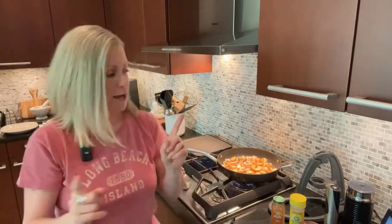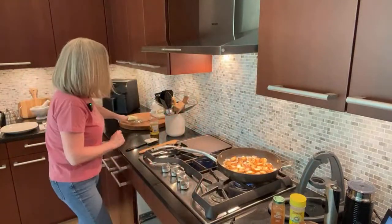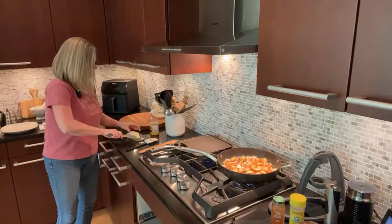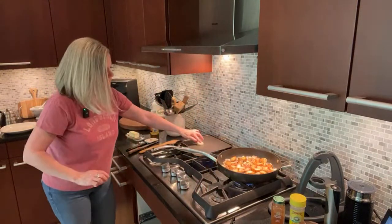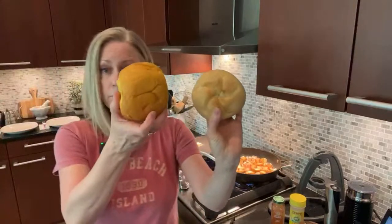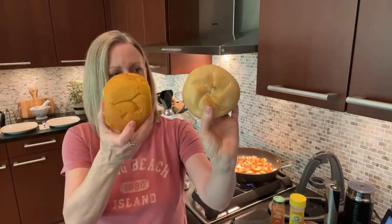I almost forgot — I'm going to get my bread browned first because this pan will be multitasking. Let me get some butter in here and get my bread sliced. I'm slicing my potato roll and my Kaiser roll — we're trying both.